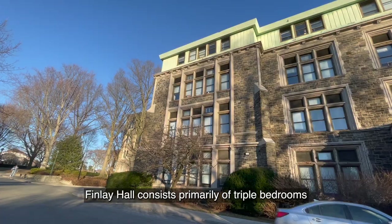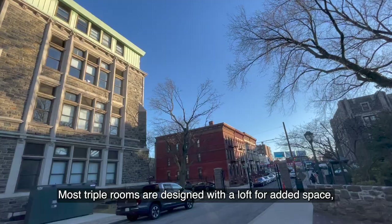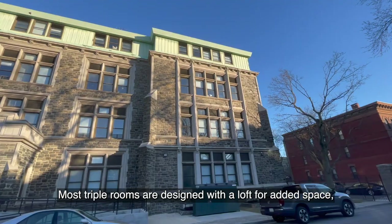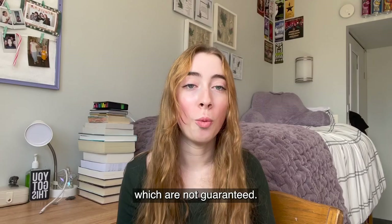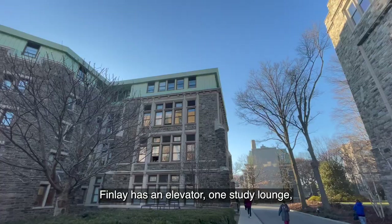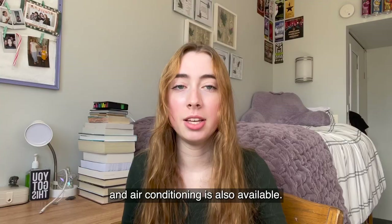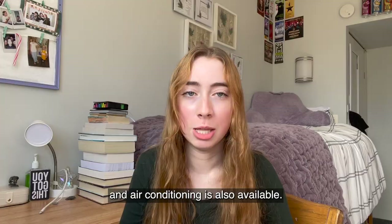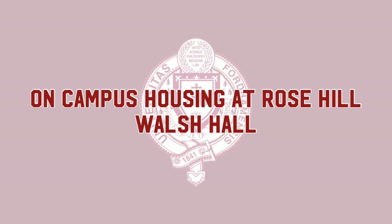Second, we have Finley Hall. Finley Hall consists primarily of triple bedrooms with a small number of singles and doubles, all with private bathrooms. Most triple rooms are designed with a loft for added space, and Finley is most known for the spiral staircases, which are not guaranteed, and some of the doubles also have this loft. Finley has an elevator, one study lounge, a common lounge, kitchen, and laundry facilities, and air conditioning is also available. It is right across from Public Safety and close to Starbucks.